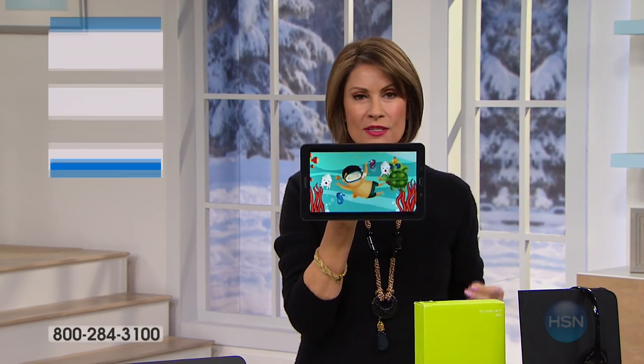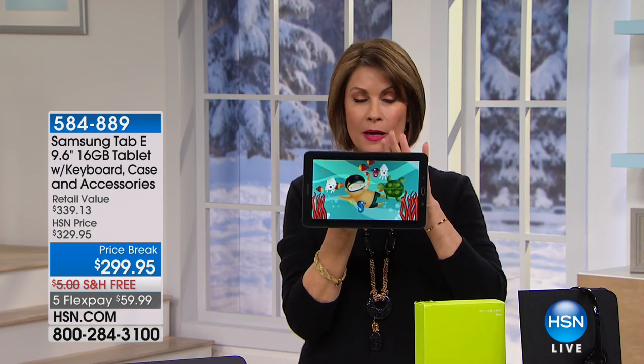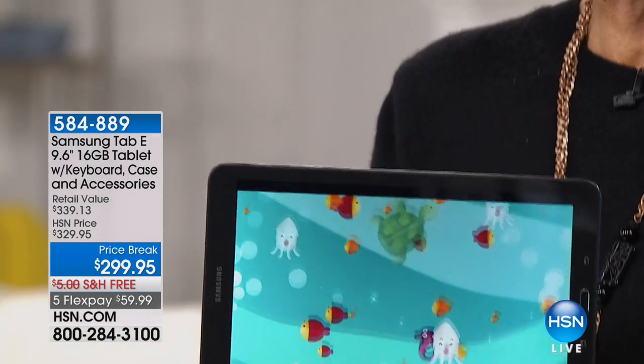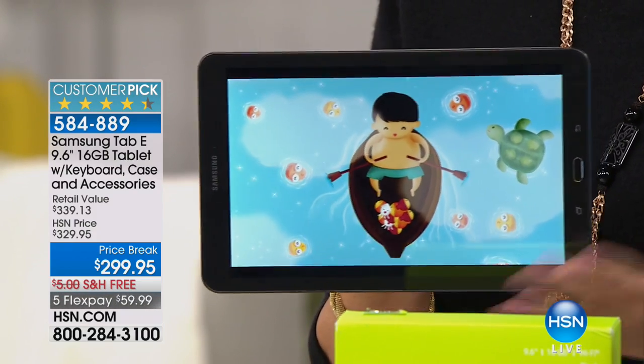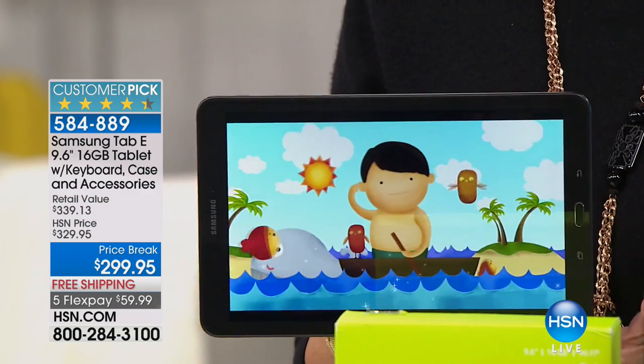We are celebrating one of the biggest names in technology in the world, and you are looking at a Samsung tablet. When you look at a Samsung tablet, what you're going to understand is the tablet looks incredible. Look at how vivid that screen is. This is a brand new Samsung tab that we're offering — 9.6 inches.